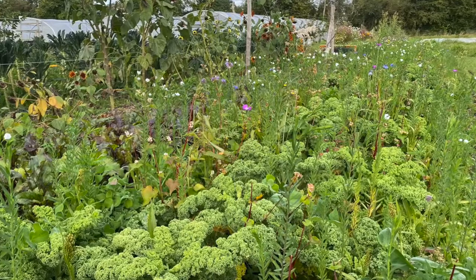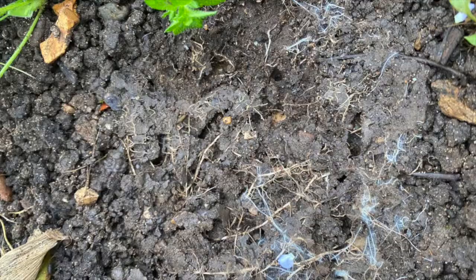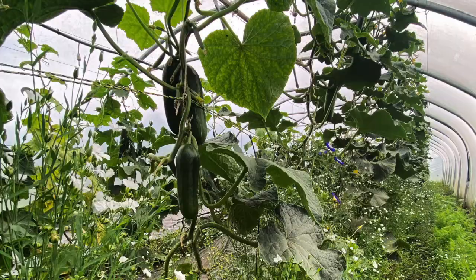Even just visually looking at the soil since the start of last season, it's visibly healthier. Plants seem more resilient, particularly to pests and disease.